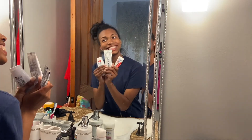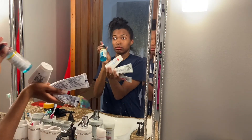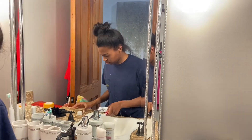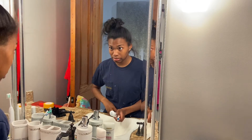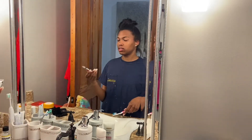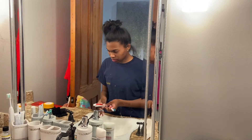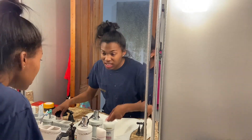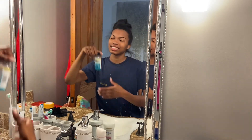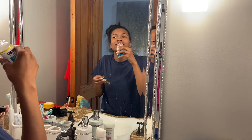After I clean my ears, I get ready to brush my teeth and as you can see, I use three different toothpastes and Listerine mouthwash. When I say that Listerine is hot, that Listerine is hot.